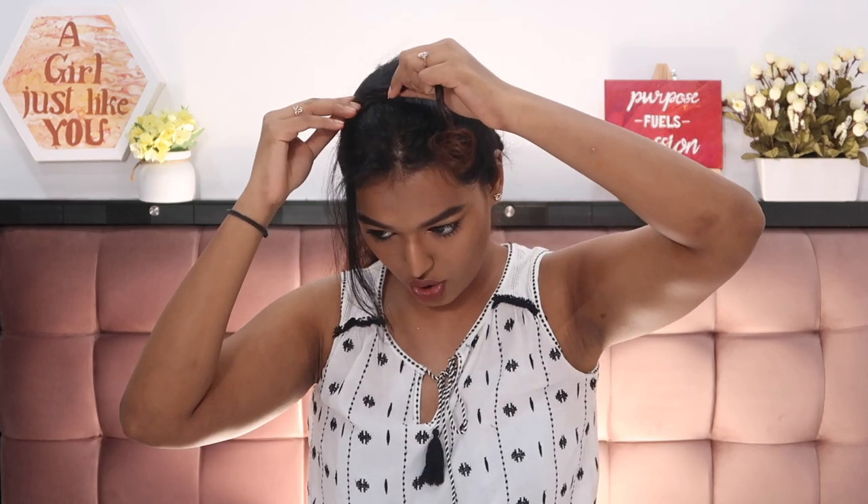Do the same with the braid on the other side, making sure it sits in close conjunction with the first braid. Secure it on the other side of your scalp. Then open out the remaining clipped hair — and your braided hairband is complete! The hairband may look a little thin if you don't have much hair, but you can take more hair for a thicker band. It looks really cute in person and in selfies, and keeps frizz away from your face.